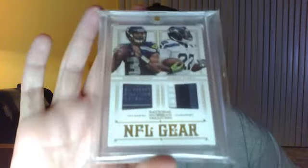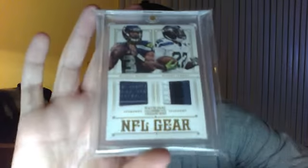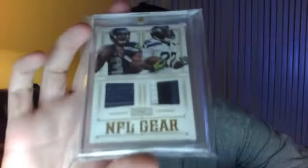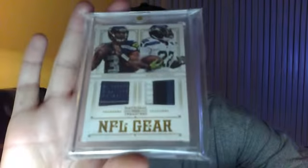Part of the Nike logo on his jersey. And then the Robert Turbin is three color. That is number two out of 49. Prime, National Treasures — that's his rookie year, 2012. Number two out of 49.